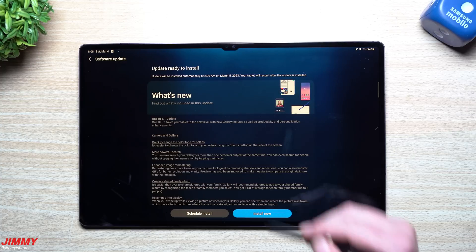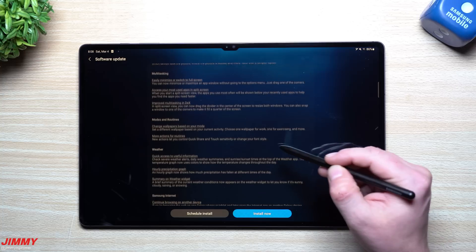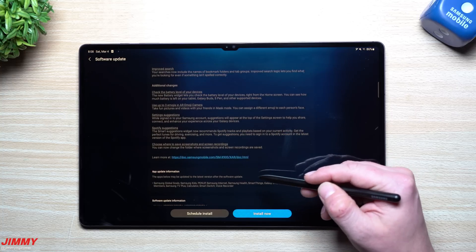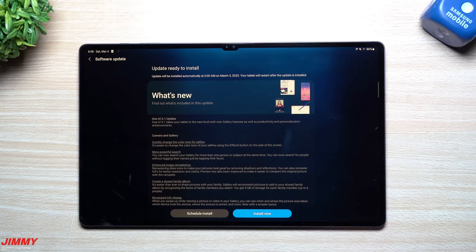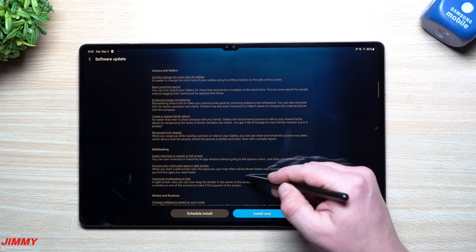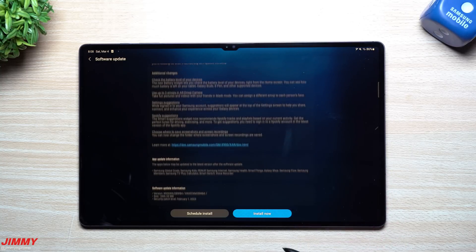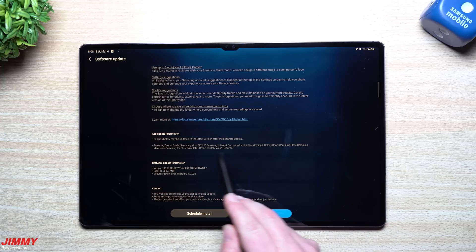You're now going to get this very large update. Samsung One UI 5.1 has a lot of stuff going on. After this update is finished we'll take a look at a few of these. Now 5.1 is familiar to you because 5.1 is what ships out of the box with the Galaxy S23 series, so you'll have a few different features that you're able to do on those brand new devices that you're now able to do here on your tablet.